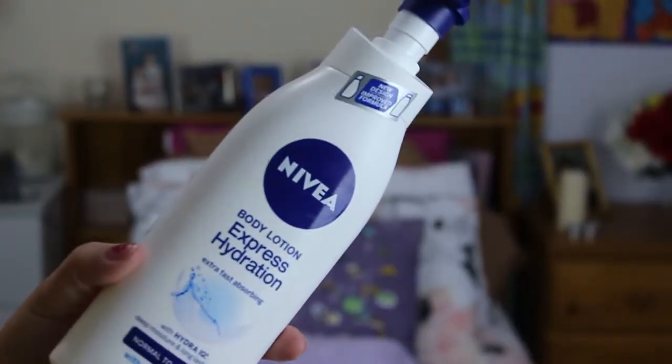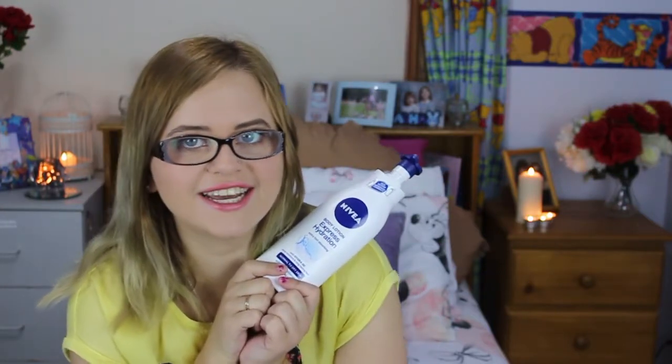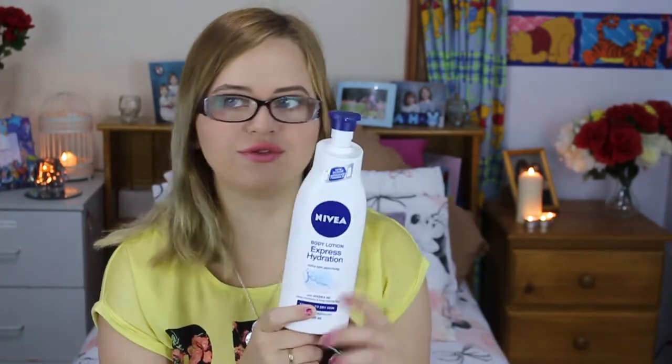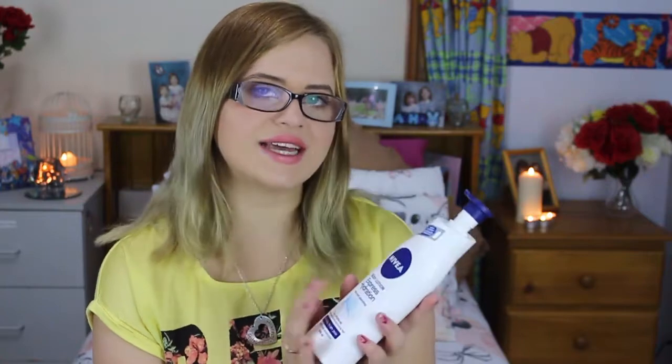Let's go skincare next. This is the Nivea Body Lotion Express Hydration, Extra Fast Absorption, for normal to dry skin with sea minerals. I've had this in my favourites before — I think in July 2015 — and I love it. This one has a new design and improved formula, though so far I haven't really been able to tell the difference.